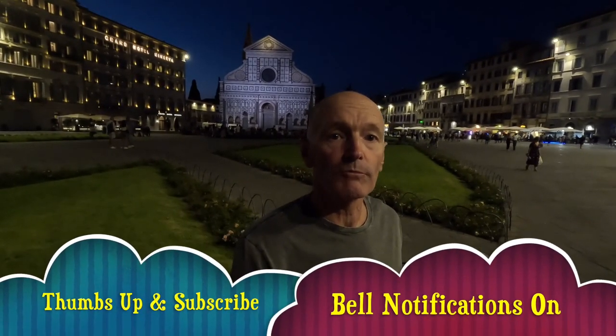Expat Lifestyle with Bats — thumbs up, subscribe, bell notifications on. I hope you enjoy this episode.